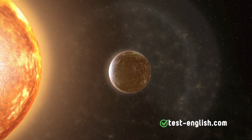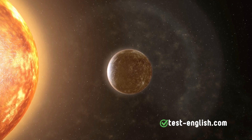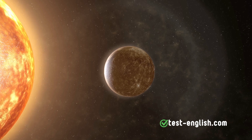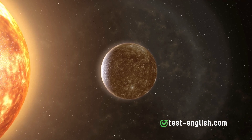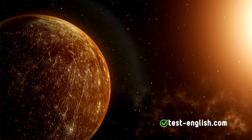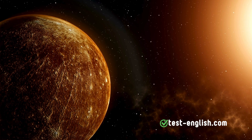Next up is Mercury, the closest planet to the Sun. Mercury is the smallest planet in our Solar System, and it experiences extreme temperatures. Daytime temperatures can rise to 800 degrees Fahrenheit, 430 degrees Celsius. At night, without an atmosphere to retain the heat, temperatures can plummet to minus 290 degrees Fahrenheit, minus 180 degrees Celsius.